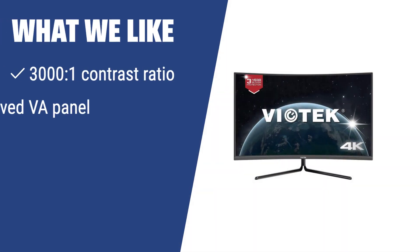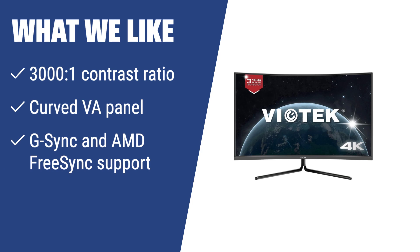What we like: Looking for a monitor that offers fantastic image quality for a reasonable price? The Viatek NV32Q is a wise choice. With a 3000:1 contrast ratio, curved VA panel, and G-Sync and AMD FreeSync support, this monitor is perfect for gamers seeking an immersive and high-quality visual experience.